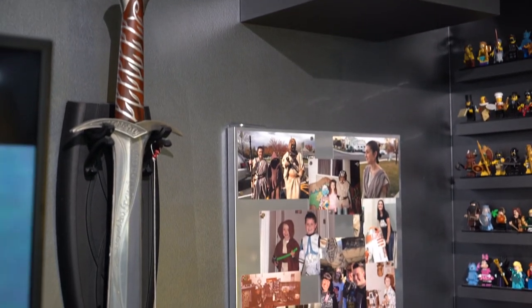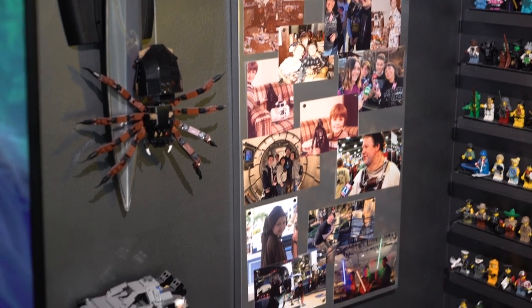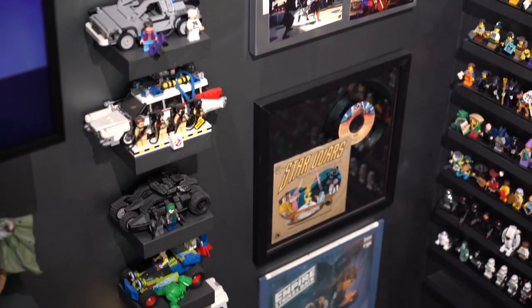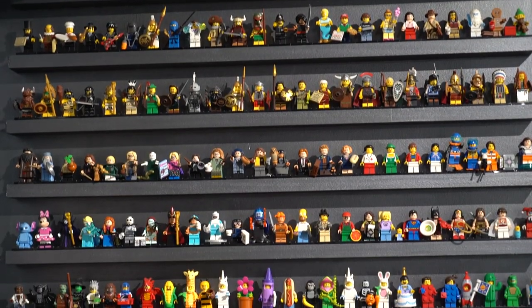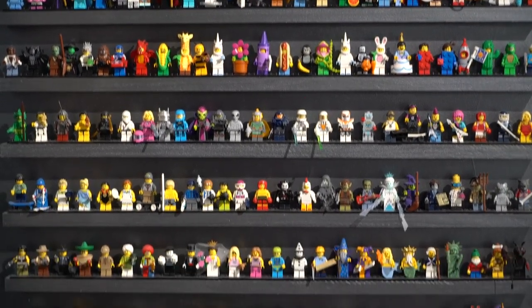These are pictures of my family doing Star Wars type things over the years, including when I was a kid, a record and a Laserdisc. And this is a large wall of just miscellaneous Lego minifigs that I've collected over years and years and years.